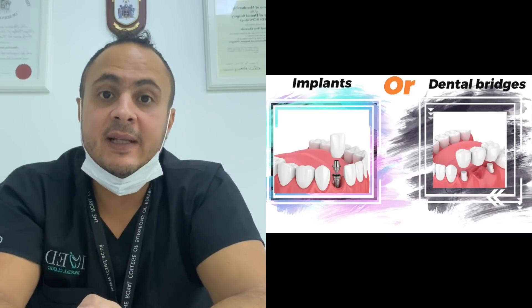My name is Ahmed Altusuki. I'm an oral surgeon and implantologist. I'll be talking about the difference between dental implants and dental bridges.